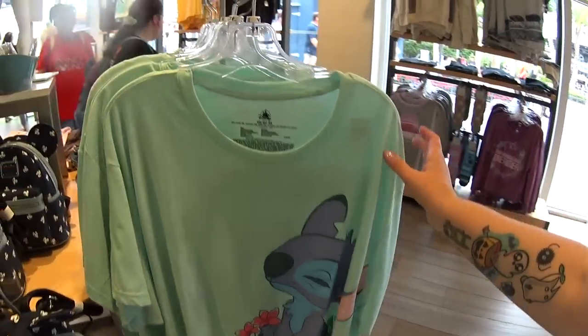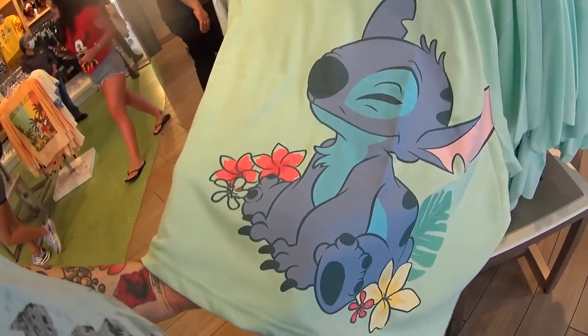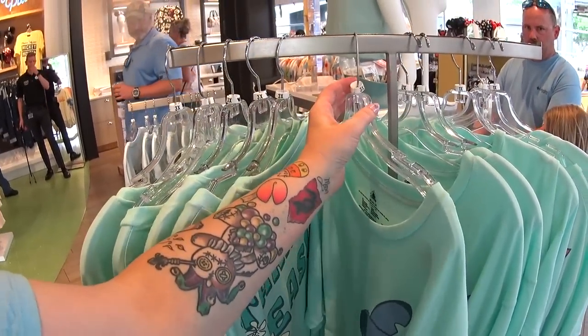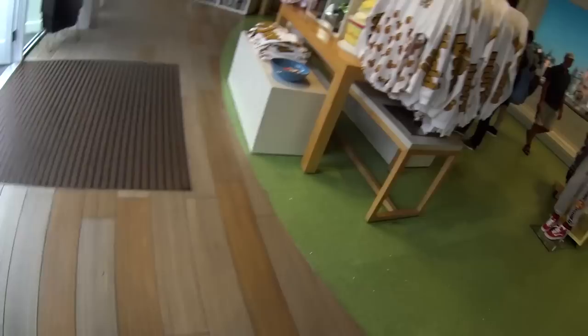I love this mint green — I absolutely love this color. I'm getting nail inspiration with these colors. It's $36.99 and I see up to 3X. Look at the back of this jacket — I don't know what that is. We're gonna find it.